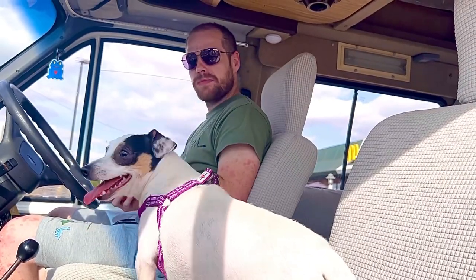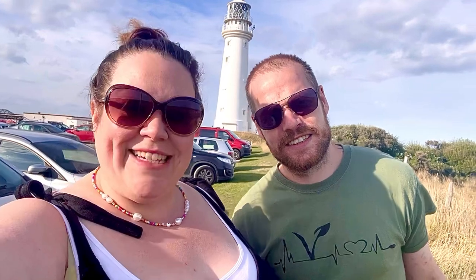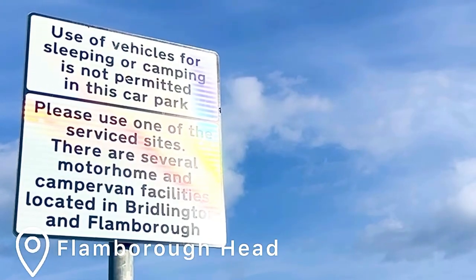I bought you a McDonald's — thank you — and the doggies have had a McDonald's too! Hi guys, welcome back to the channel. If you've been here before, welcome back. I'm Oliver and I'm Leanne, and we are the Travels of Ethel. Today we are wandering around Flamborough Head.